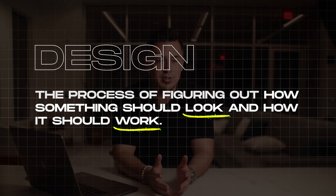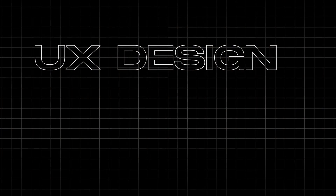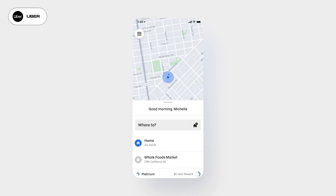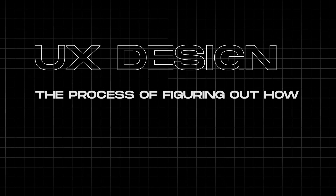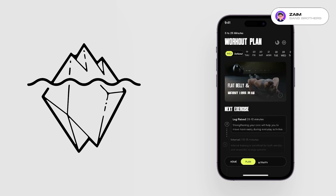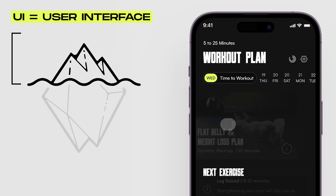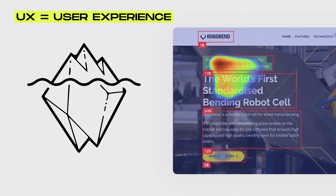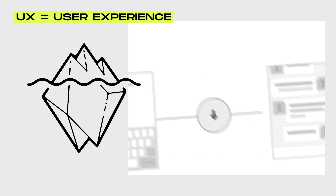So if design is the process of figuring out how something should look and how it should work, what does UX design mean? UX stands for user experience — this can be your experience while using an app like Uber. UX design is the process of figuring out how an app or website should look and how it should work. The visual is simply the tip of the iceberg — this is often called the UI or user interface. However, UX is the entire iceberg. It includes the process of doing user research, testing, and designing something that actually solves a problem.